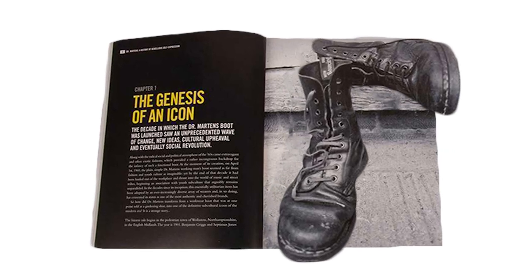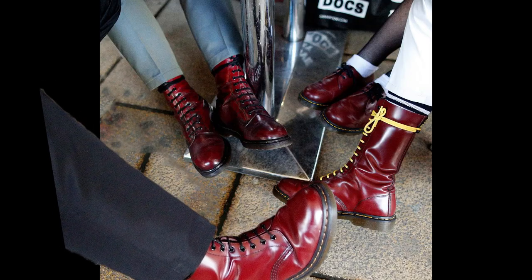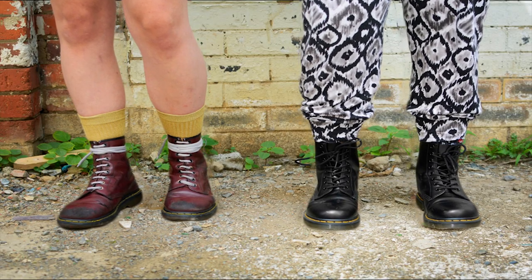For over six decades, Doc Martens have crafted iconic boots recognized by their signature yellow stitching and air cushion soles. Join me as I delve into the brand's history and see how they've evolved and grown.